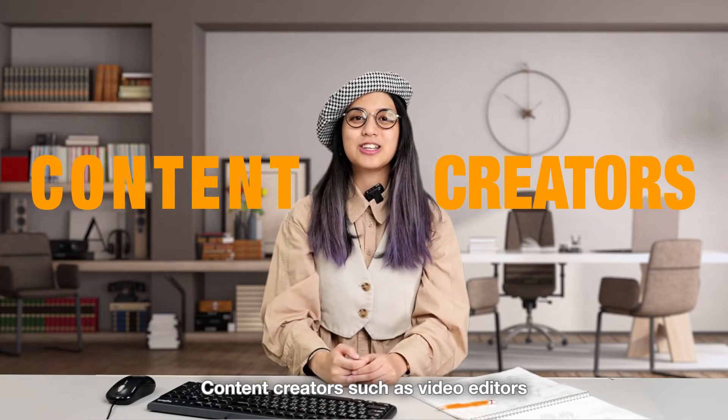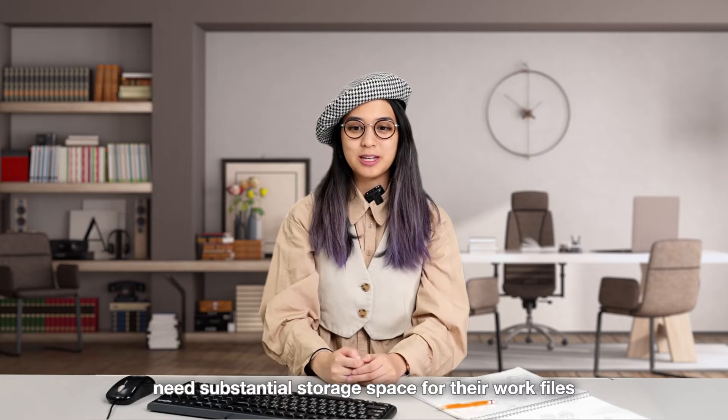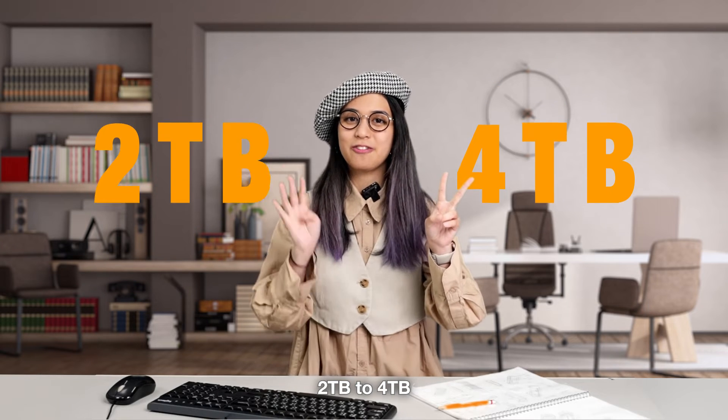Content creators, such as video editors, graphic designers, and photographers need substantial storage space for their work files. A good size would be around 2 to 4TB.